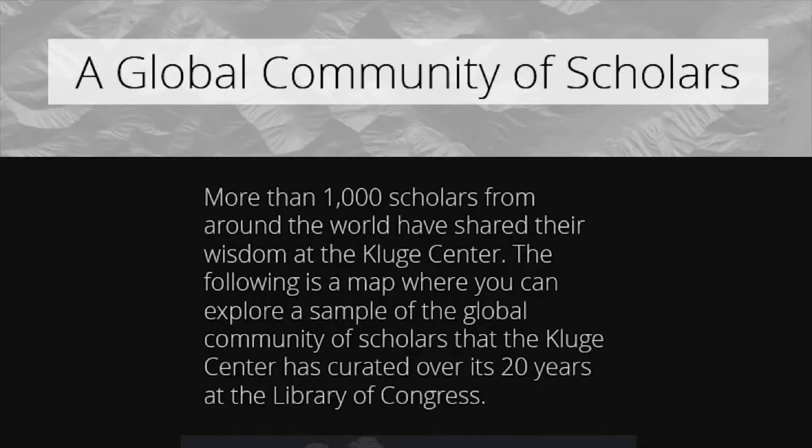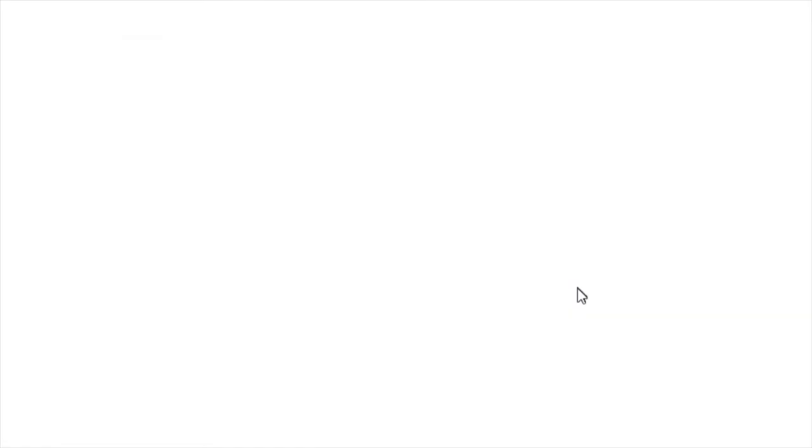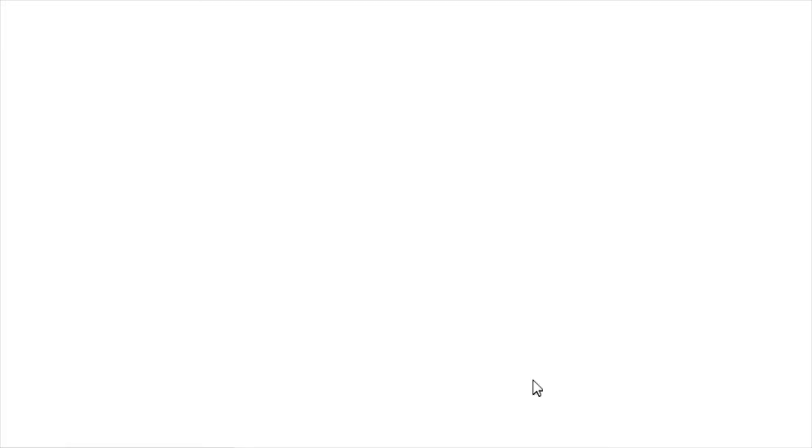Finally, the interactive map allows users to explore the Kluge Center's scholars' work on their own. Users can see the Kluge Center's global influence and learn more about the biographies and research of Kluge scholars by following the links to their Library of Congress lectures and articles. By providing easy access to the library's collections, it encourages users to do the work of the researchers and explore the library's resources for themselves.